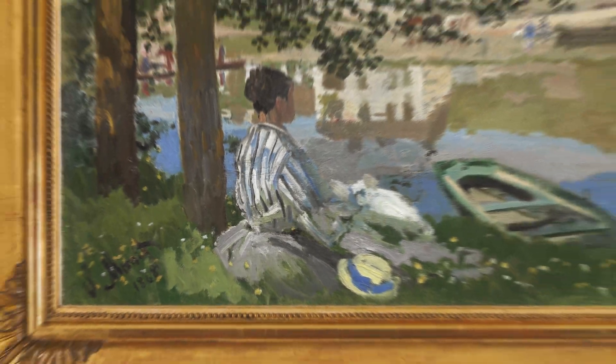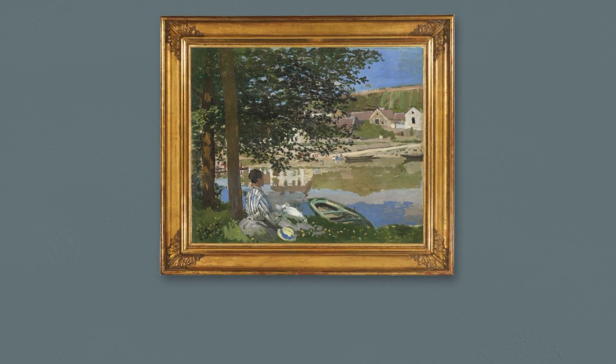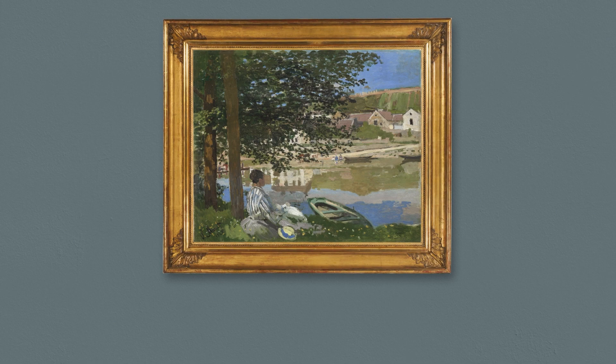We now know that Monet revised and reworked this personal scene. Why he made these enigmatic changes, visible on the surface and through advanced imaging technology, remains open to interpretation.